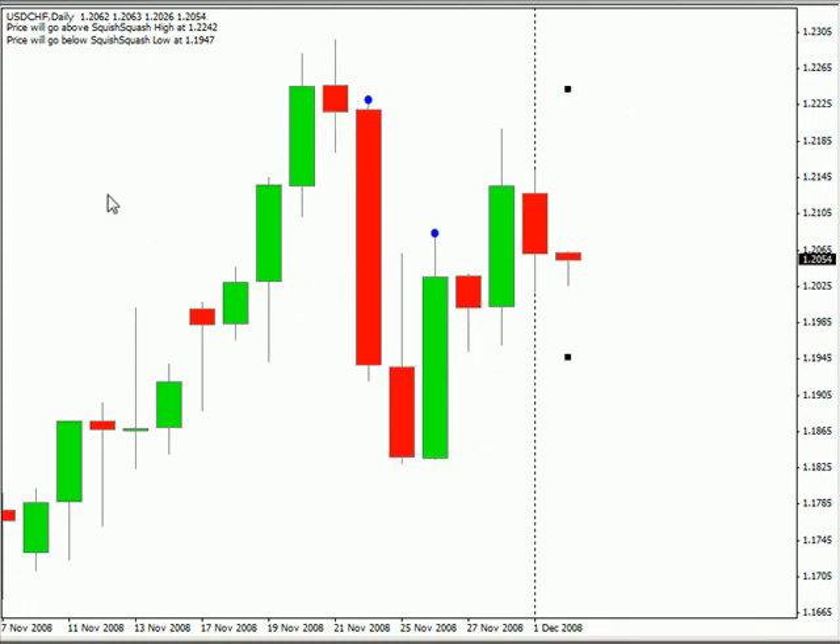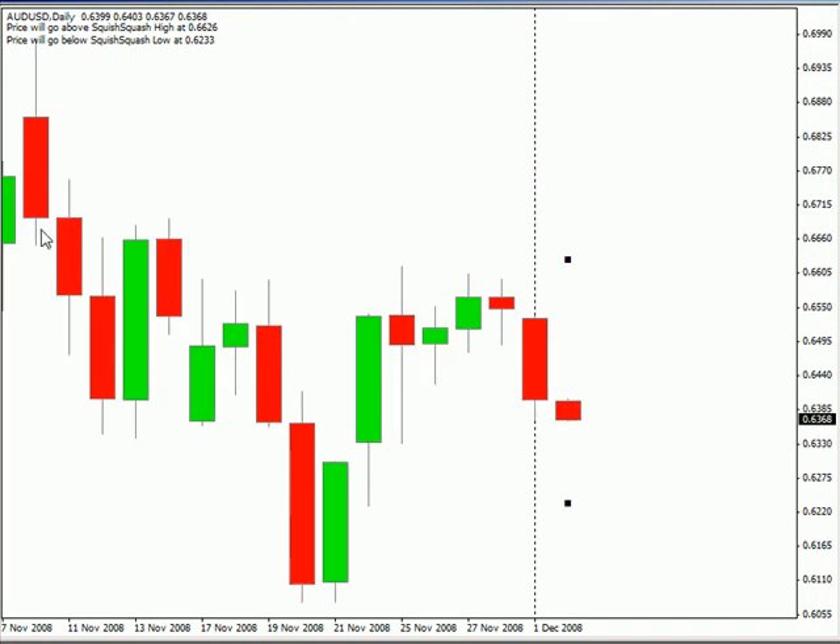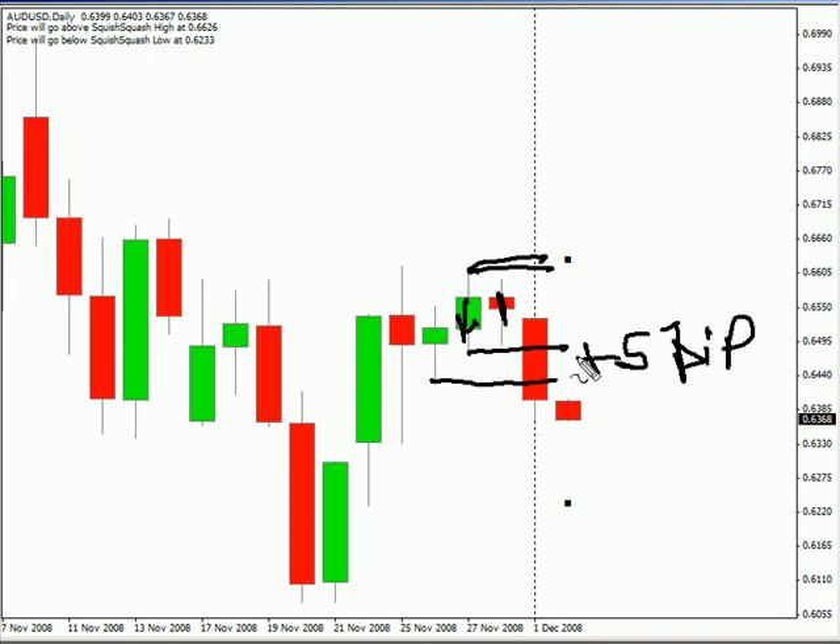If you recall from yesterday, we had a trade we were looking at — it was an inside bar trade. The Australian US dollar pair created an inside bar and we were looking to sell short on the low and basically take that trade to this point, which we did. That was a 51 pip profit for that particular trade, just taking that little slice between the low of our larger bar down towards some previous support.